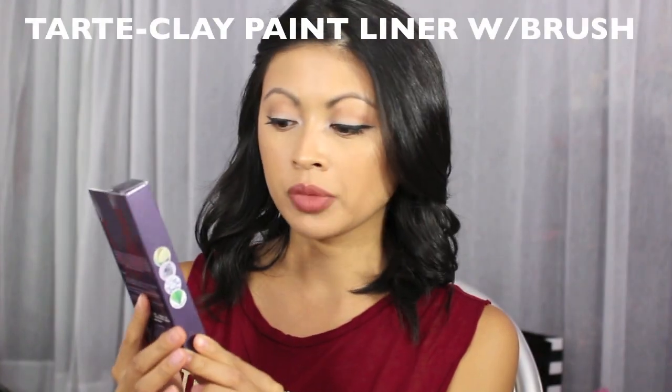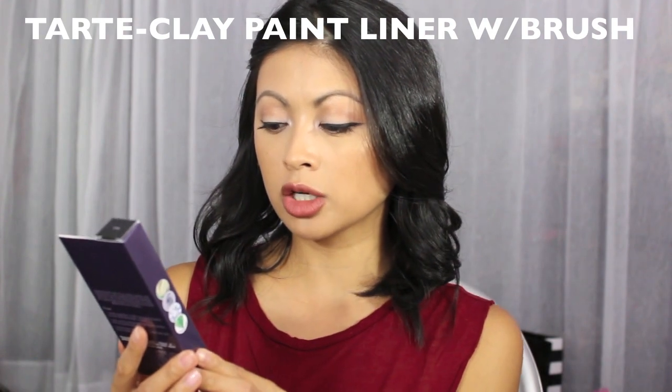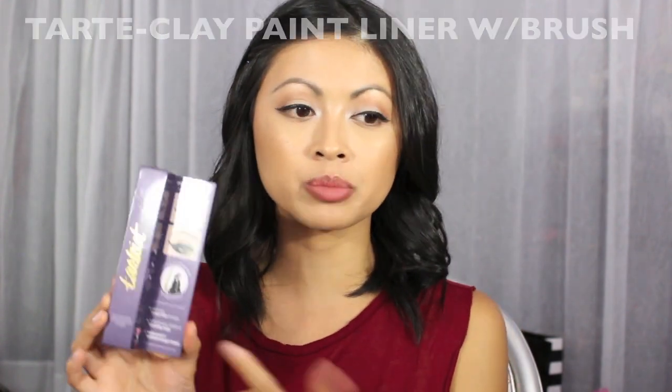I finally picked up the Tarte tartist clay paint liner. I didn't get the brush since they were out, but I have so many brushes I think it'll work fine. When you put it on, it doesn't come to a glossy finish — it comes to a matte finish, which I'm really excited about. They actually had one at my store!